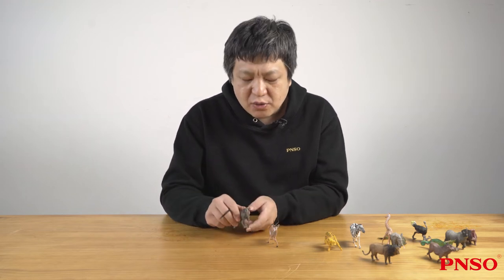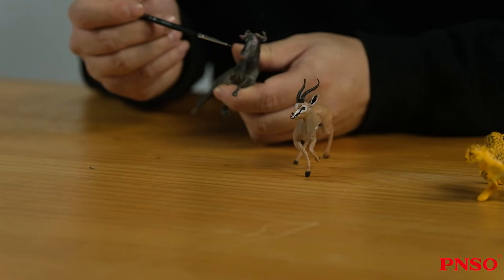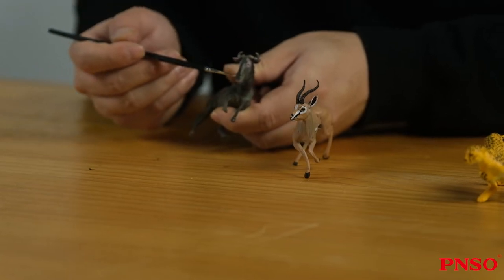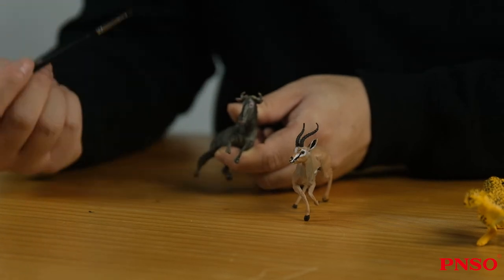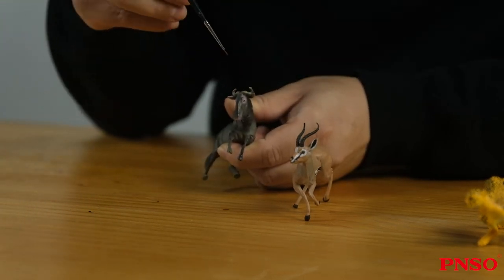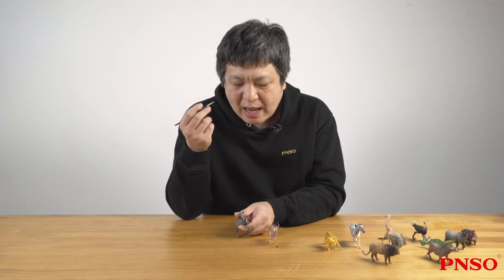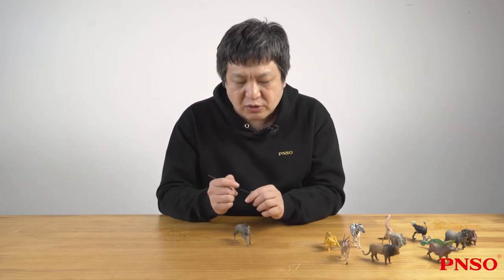But if you look closely, it still has characteristics similar to an antelope. For example, the structures of its nose and its snout are similar to that of a goat, not so much like a horse. And its nostrils are narrow slits, unlike the big holes of a horse. Its eyes also bulge outward, a sign of the alertness of the herbivore.